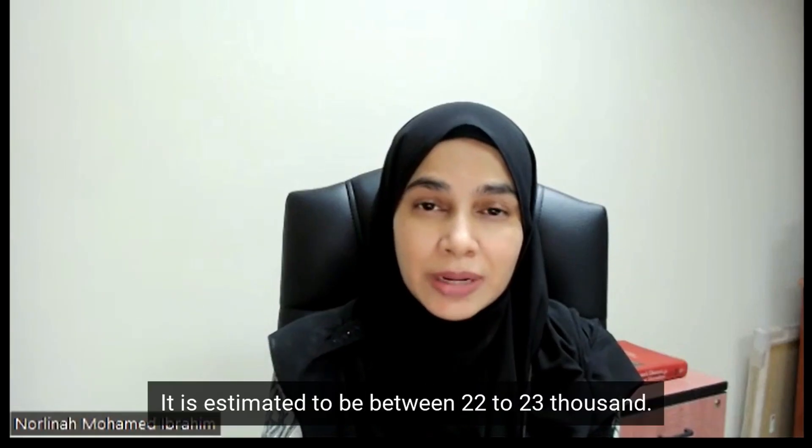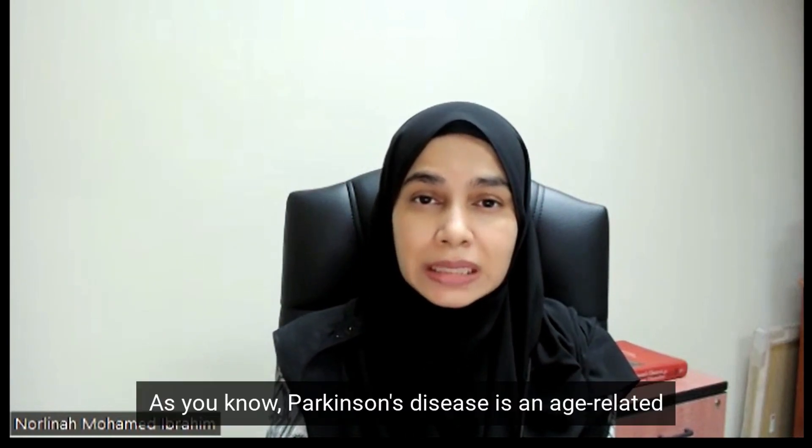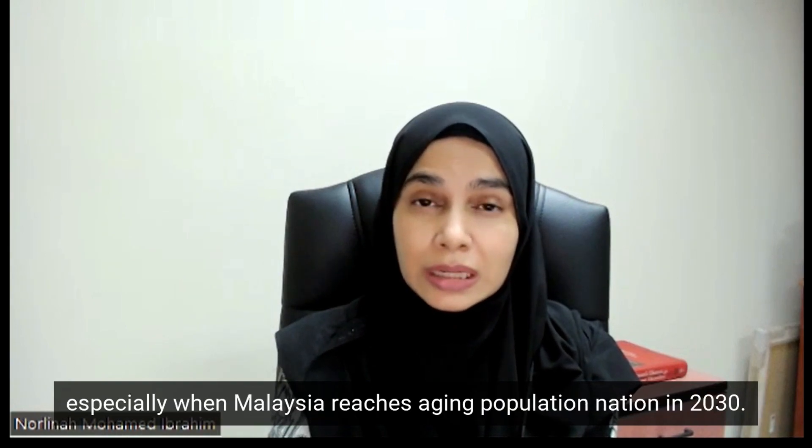The prevalence is estimated to be between 22,000 to 23,000. And as you know, Parkinson's disease is an age-related neurodegenerative disease, so we expect the prevalence to rise further in subsequent years, especially when Malaysia reaches ageing population nation status in 2030.